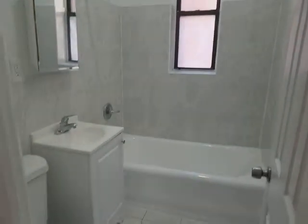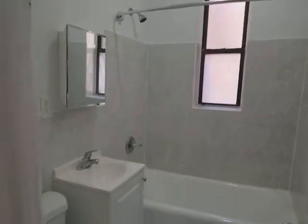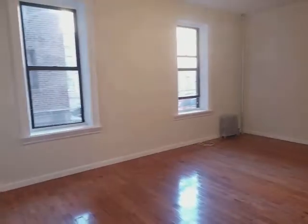This is the linen closet. The bathroom is all renovated — very clean with beautiful tiles. The apartment is at a very good price and is going to go very quick. If you're interested, call or text me so we can schedule a viewing. Thanks for watching the video, have a wonderful day.